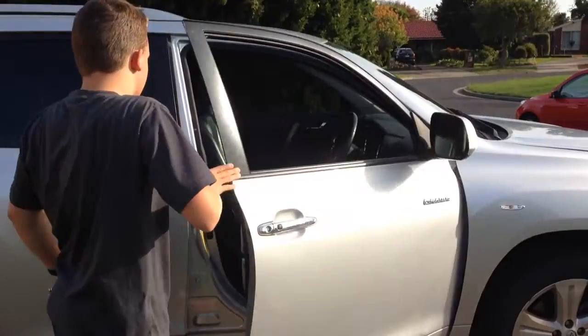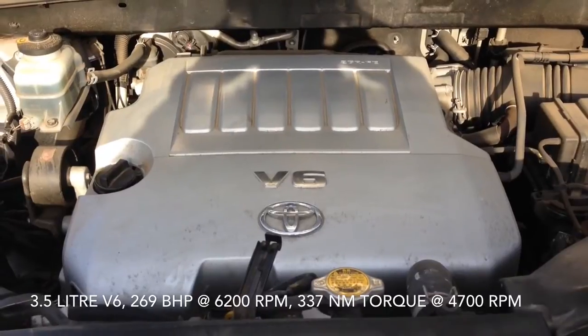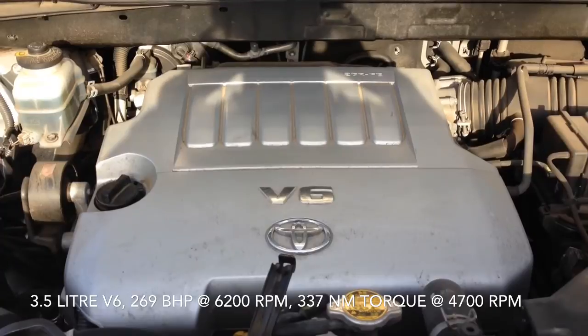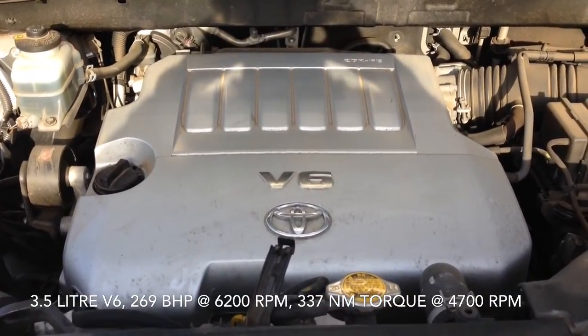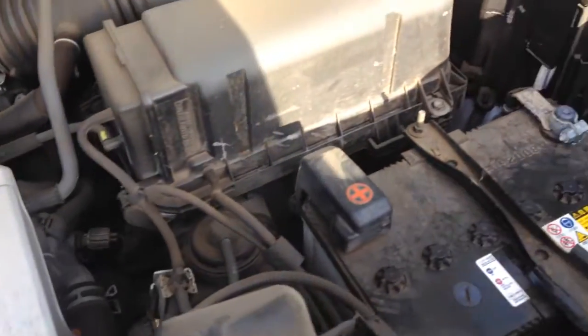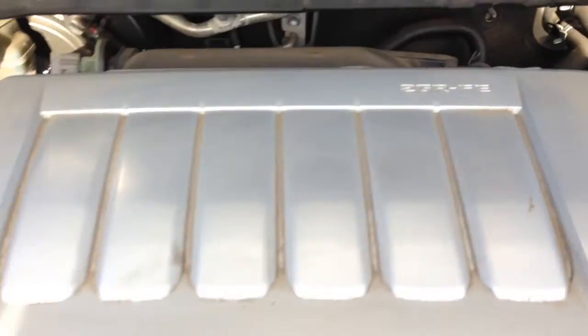So now we're going to pop the hood and check out the engine. As you can hear, the car will chime a couple of times when it's lost connection to the key. It's got a 3.5-litre 24-valve V6, which produces 269 horsepower at 6,200 RPM and 337 Nm of torque at 4,700 RPM. It's a tiny bit dirty — everything there is dusty. GGI FE — don't know what that means.